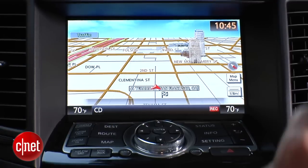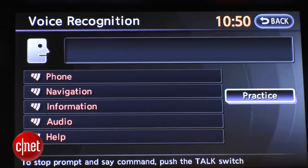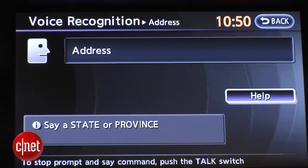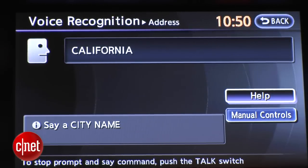There's good, but not completely comprehensive, voice control for navigation and media. The system walks you through accessing navigation by state and address input — for example, saying 'Navigation,' then 'Address,' then 'California' to begin route entry.